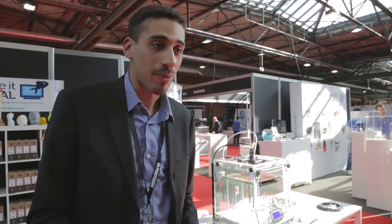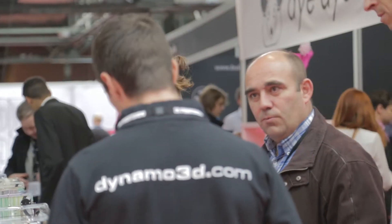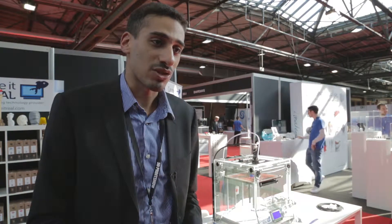We work directly with manufacturers that can integrate our electronics and software solution inside their 3D printer and speed up their machines. Right now we have a partner from Italy called Dynamo 3D that's making the fastest machine available at the moment. The next step is to work with partners that are maybe bigger volume, smaller machines, and to cover all the different segments of 3D printing.